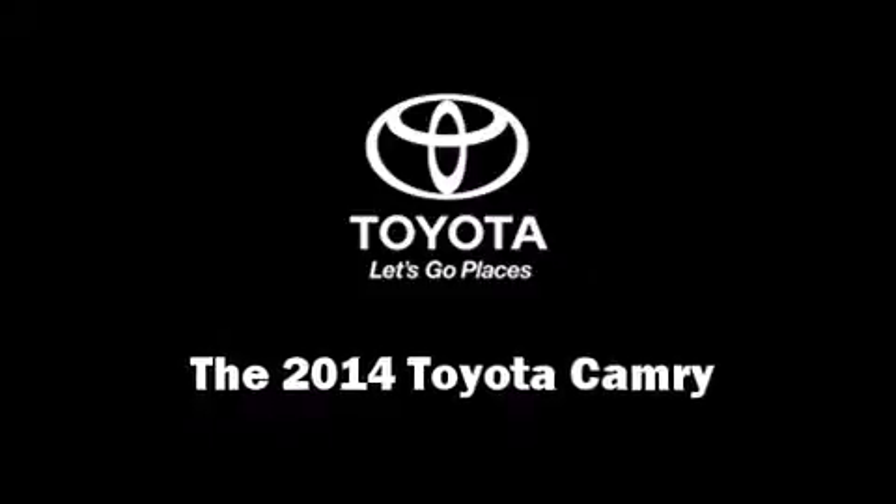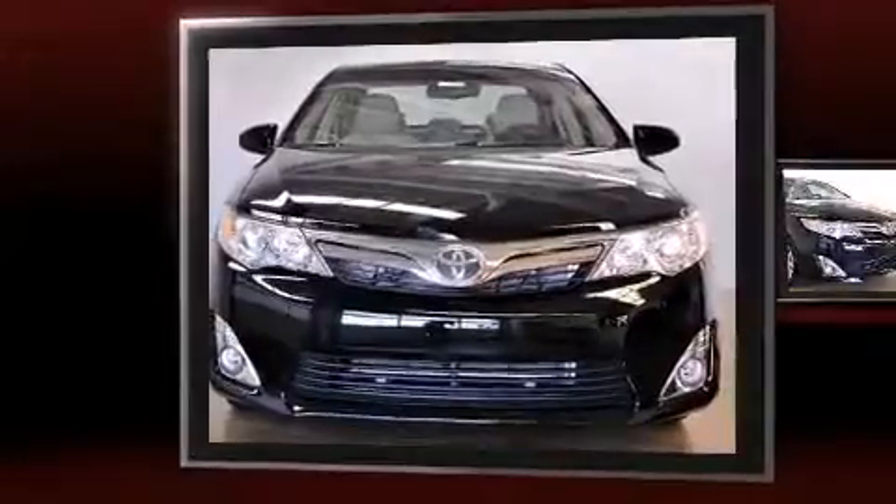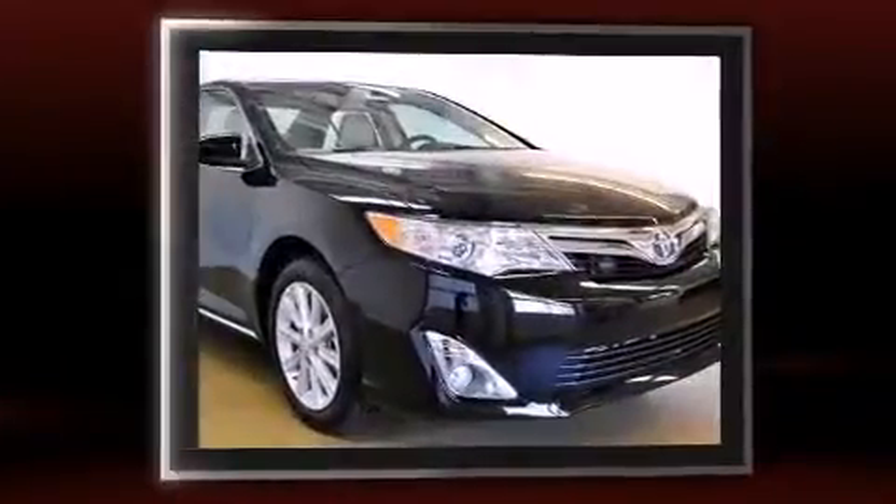Come test drive this 2014 Toyota Camry. This four-door, five-passenger sedan will allow you to take command of the road with confidence.